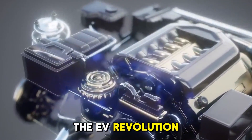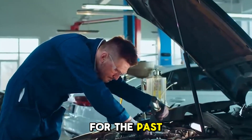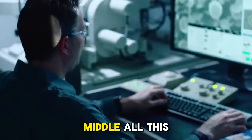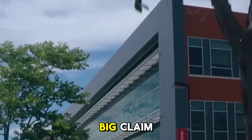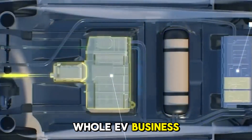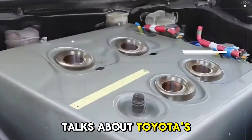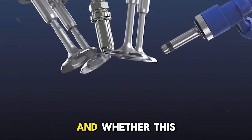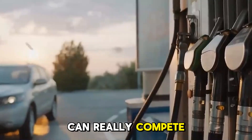The EV revolution has been sweeping the auto industry for the past few years, with companies racing to make electric cars that promise to be environmentally friendly. But in the middle of all this new stuff, Toyota has come out with a big claim: its new hydrogen fuel cell engine could change the whole EV business. This video talks about Toyota's progress in hydrogen technology, what it might mean for the car industry, and whether this new technology can really compete with electric vehicles.